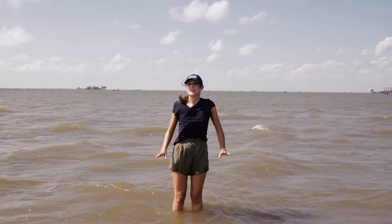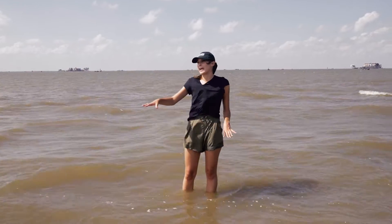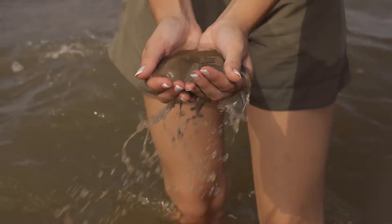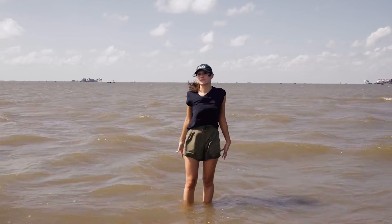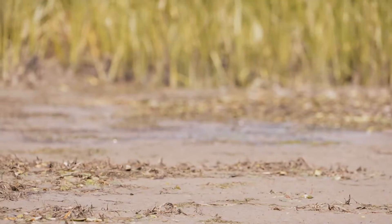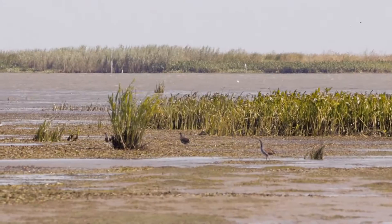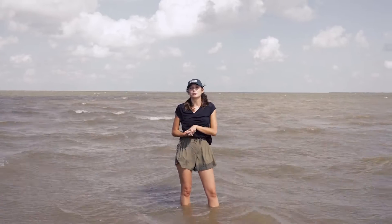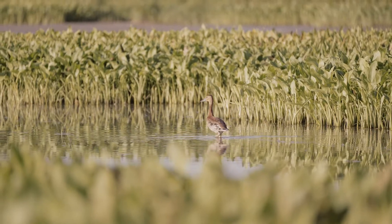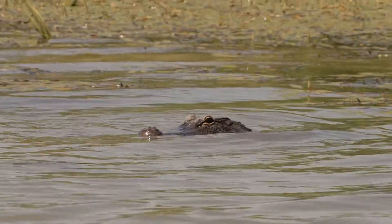Right now we're standing on some of the newest land in Louisiana. These sandbars in Quarantine Bay were built by diverted sediment from the river, forming teardrop-shaped sandbars out in the middle of this open water. As it builds up, vegetation will start holding on and hopefully it'll start creating new marsh, new land out here. The marsh that's building out here will be crucial habitat for game species like ducks and redfish, as well as non-game species like ibis.